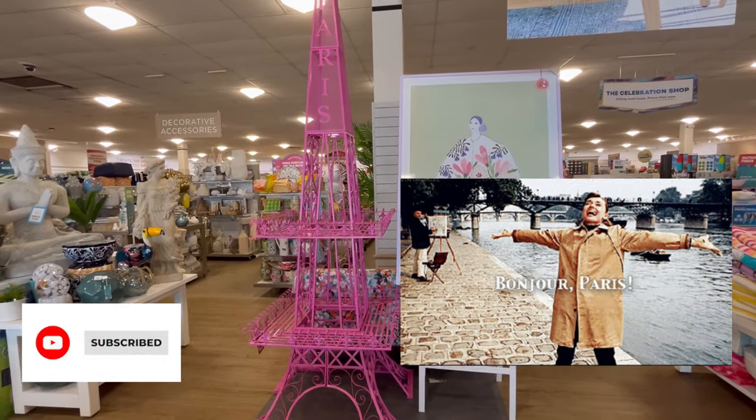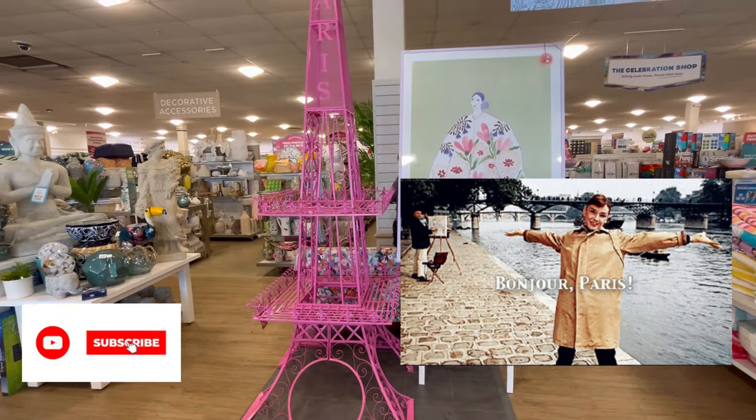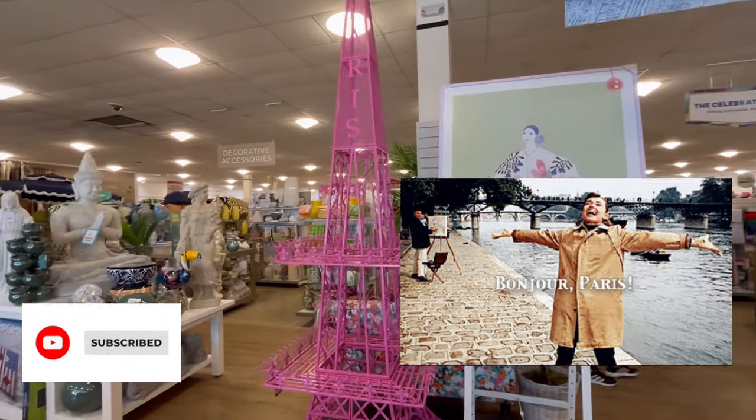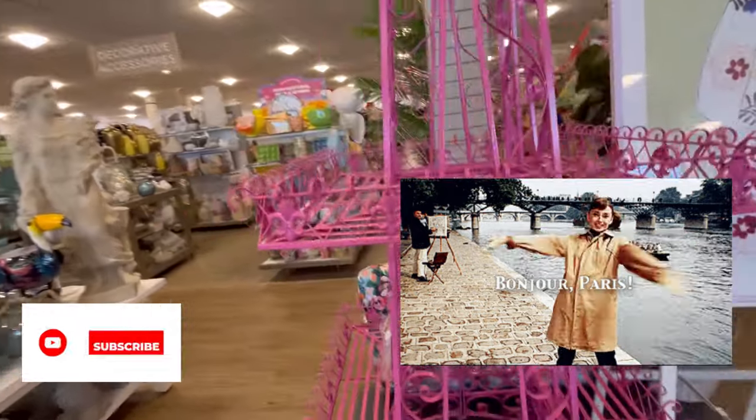Hey guys, it's Ashley, the Sweet Southern Saver, and I'm here to bring you some of the best deals around. Today, we're in Paris — just kidding. We are at HomeGoods, y'all.